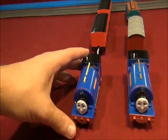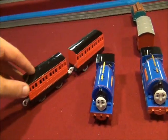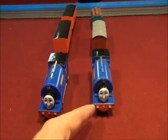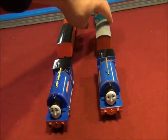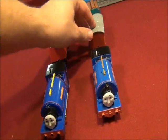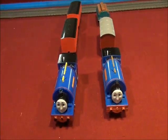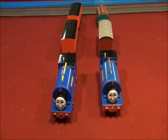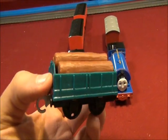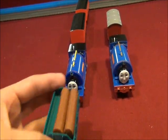The Tomy Sir Handel came with these red coaches. The Trackmaster Sir Handel only came with one boxcar. But, as in the greatest moments — Sir Handel in Charge — it came with a blue open wagon.